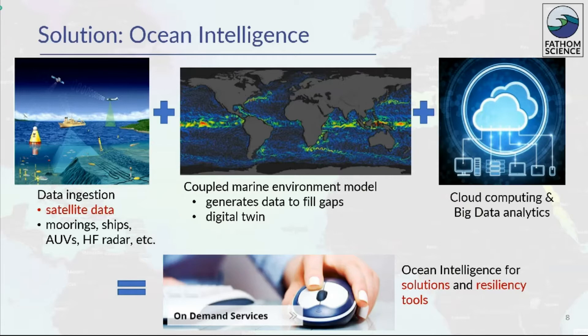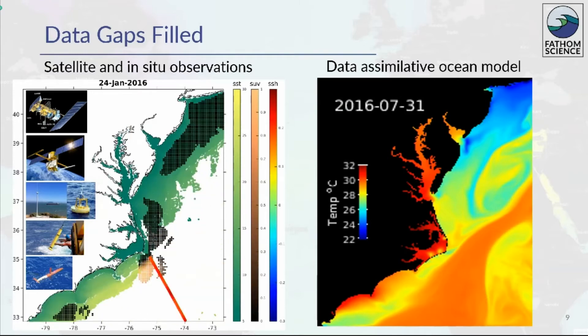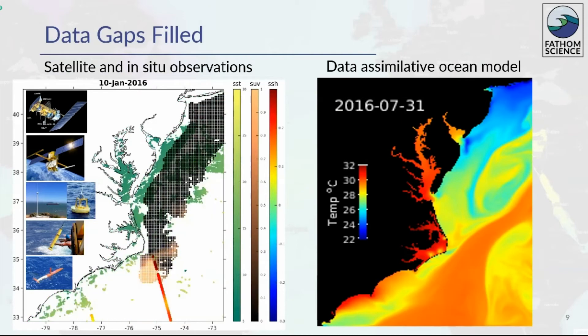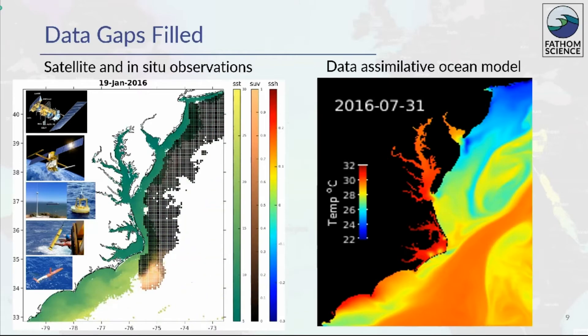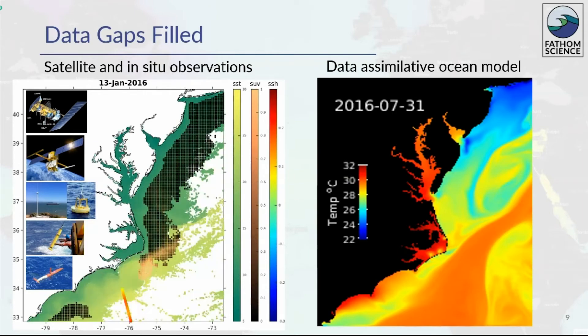Cloud computing helps us stay agile in scaling to meet computational demands, and the result is our ocean intelligence, served in the format clients need for greater efficiency and resiliency. I'll give you more details about filling the gaps of information and about digital twins. Our model fills gaps in marine observations both spatially and temporally. The image on the left shows a time series of observational data in the mid-Atlantic Bight from multiple observing platforms. The observations are sparse in area compared to the whole ocean. Fathom's model assimilates that information and completes the picture, with data covering not only the surface but all the way to the bottom. We can thus make site-specific marine forecasts at suitable spatial and temporal resolutions.